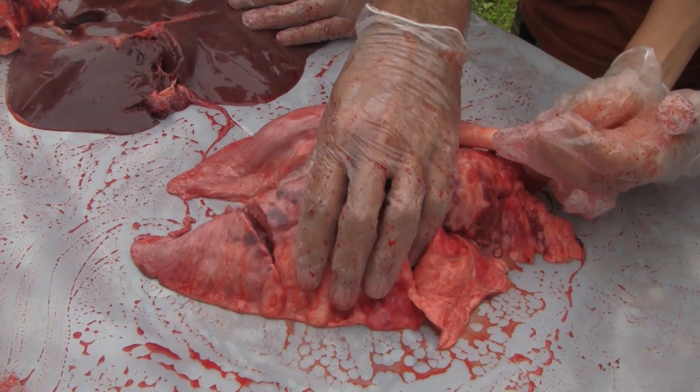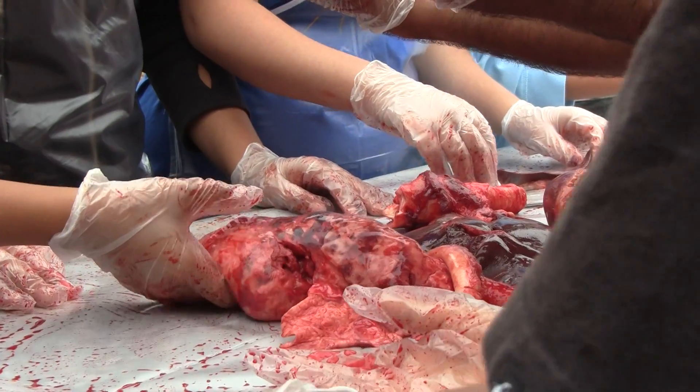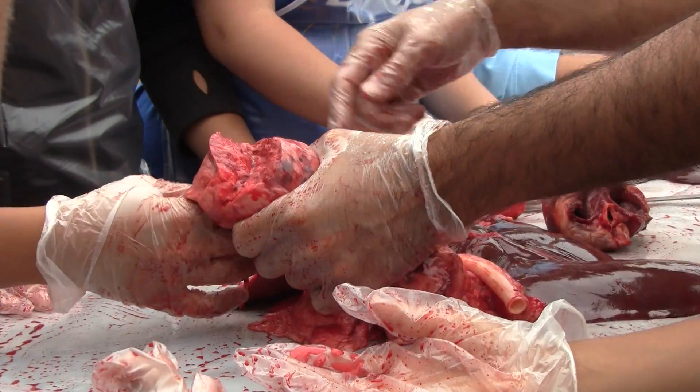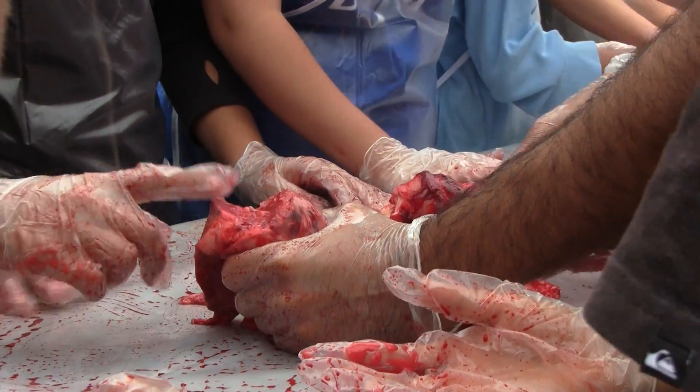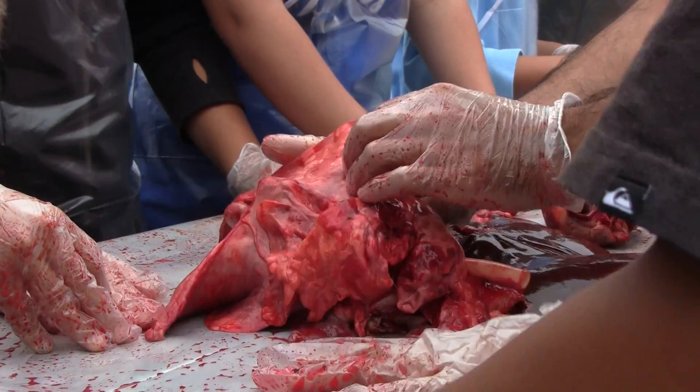It has a lot of surface areas — a lot of little sacs that eventually works its way into. We have to look at it. That's where the gas is exchanged. Any time something's really red, that means there's a lot of blood exchange here. Why would there be a lot of blood exchange with the lungs?